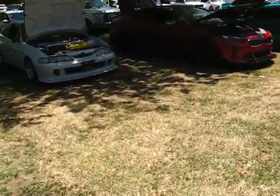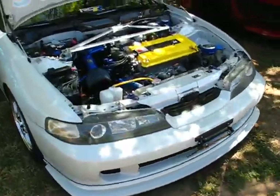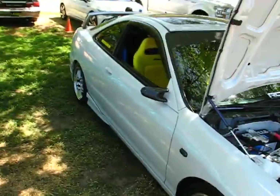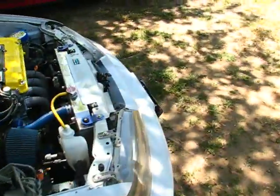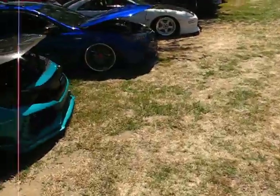Got all these sick whips out here. Check out this little Integra — badass, sick clean build. PC headers, intake, right hand drive — no it's left hand drive, regular drive — but check out the Ricardo interior. Such a clean build, sick with it. There's a lot of sick cars out here.